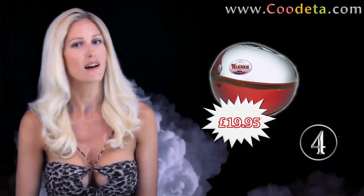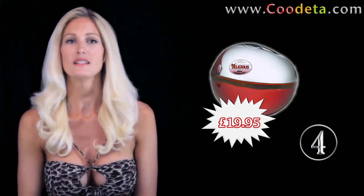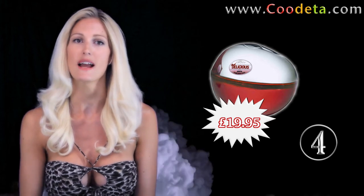Not forgetting that men like to smell as good as women, deal 4 is Donna Karan DKNY Red Delicious Men Eau de Toilette Spray — a warm, rich and sensual fragrance.